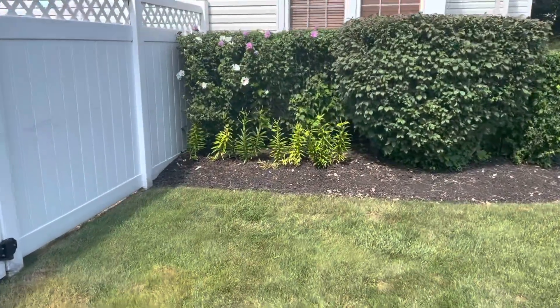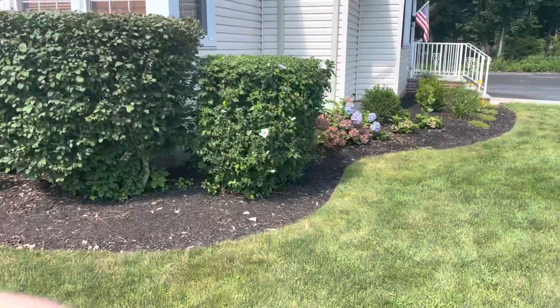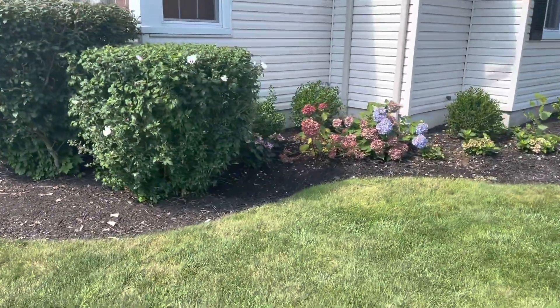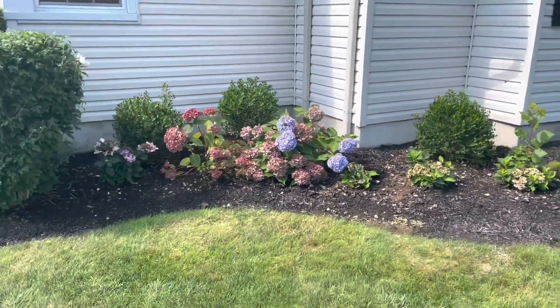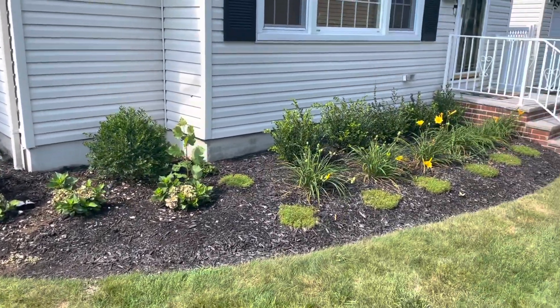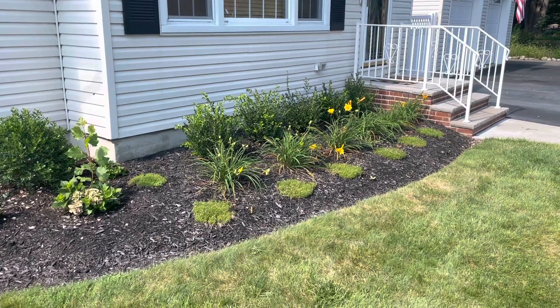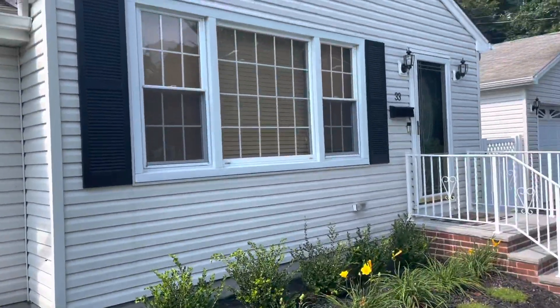There are some lilies over here that just aren't in bloom right now. I reworked this whole front area — ripped out a lot and replaced it with new plantings here and in this area too. We used to have a red maple that wasn't doing so hot, so I replaced it with all of this. We also painted the shutters.